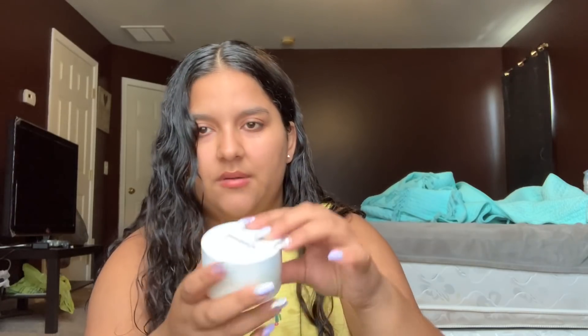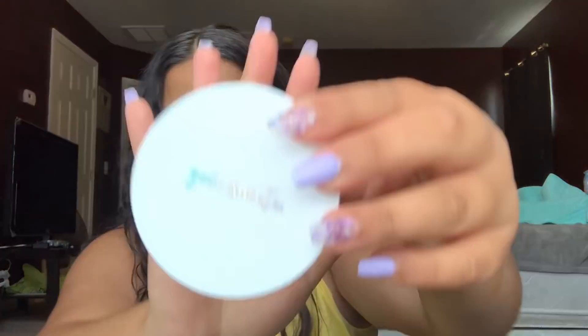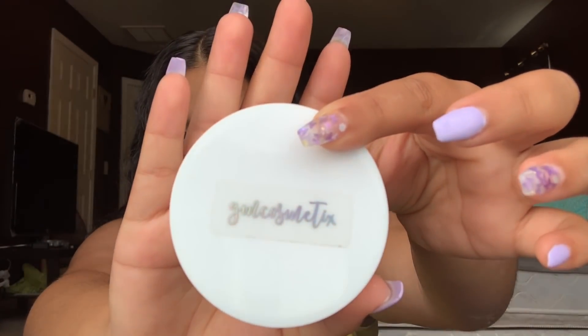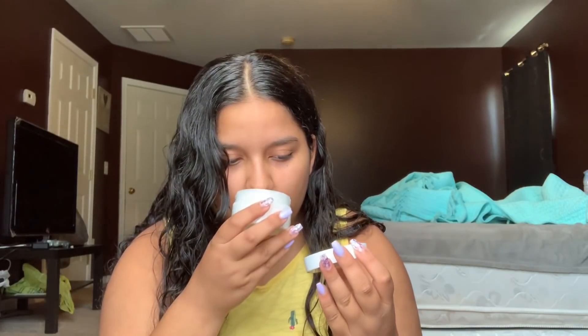Let's get started — I'm excited. I think she said the scent is like candy apple or something like that. It's really small. There's a little label on it. And it smells really good — yeah, it smells like candy apple.